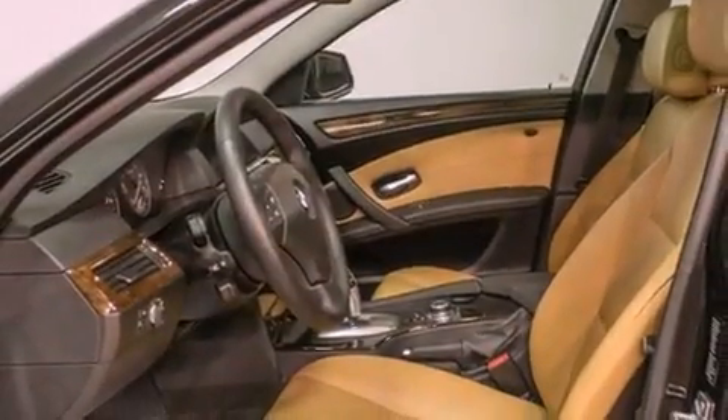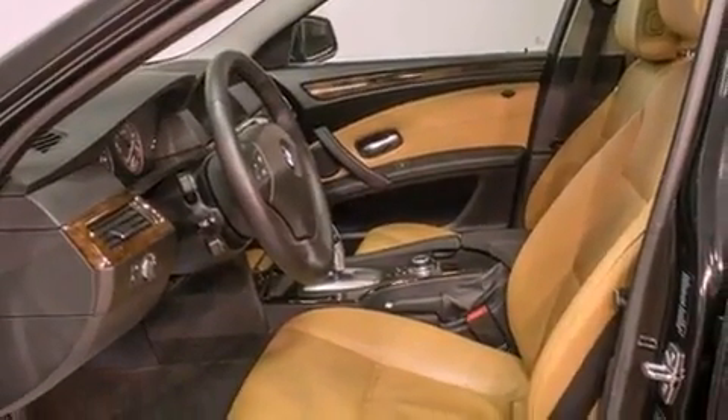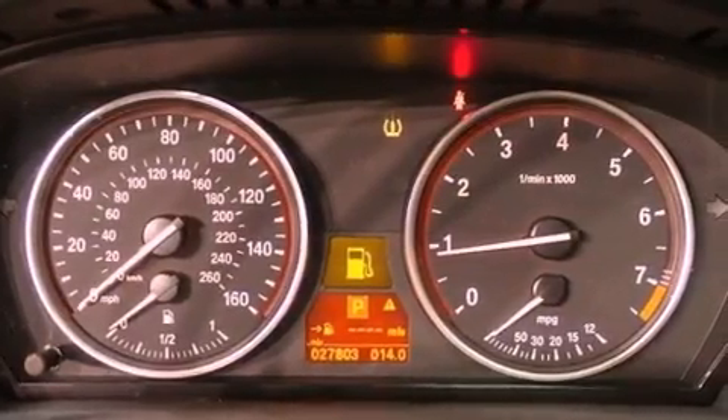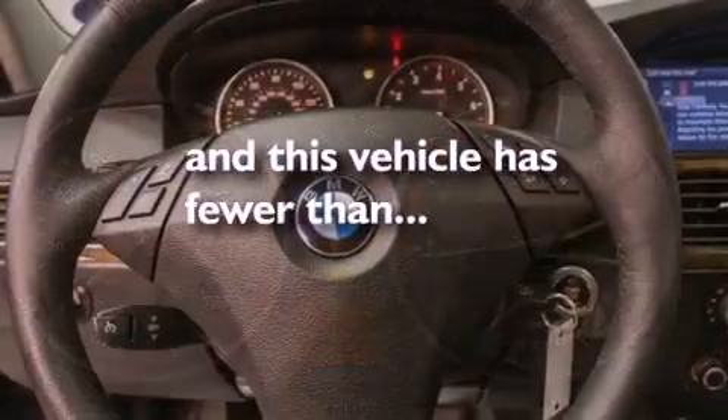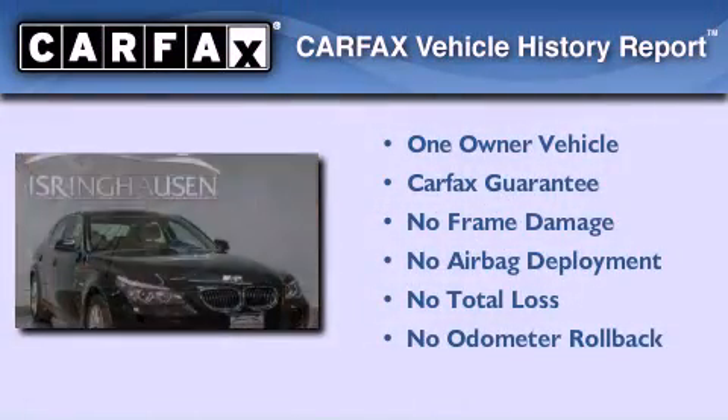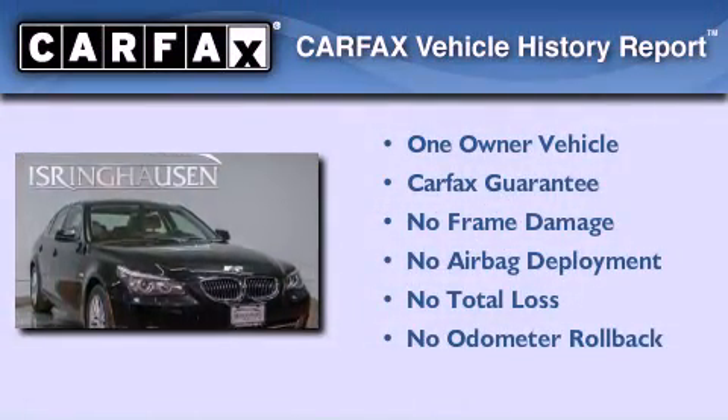Additional features include BMW individual composition, traction control, and memory settings for the seat positions so you can recall your favorite alignments with the push of one button. This vehicle has less than 28,000 miles, has had only one owner, and it qualifies for the Carfax buyback guarantee.